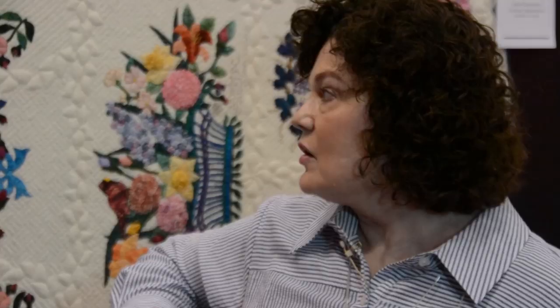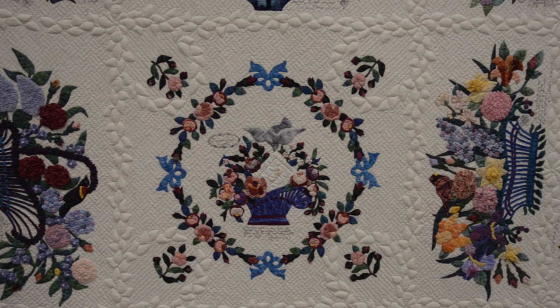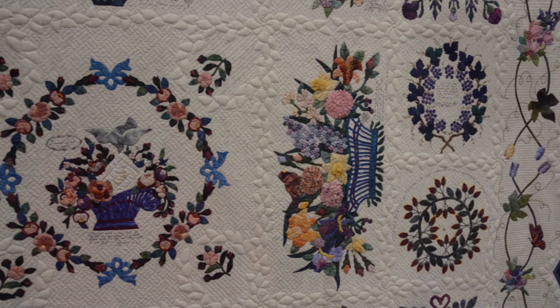Do those have to do with places you've lived? Well, there are four people in our family — my husband, myself, and my two sons — and there's a block for each of us for the state that we were born in. So it's a nice commemorative quilt. Yes, every block represents a person, family, an event, a trip we took, or something that was important to us.